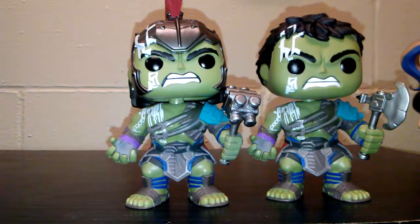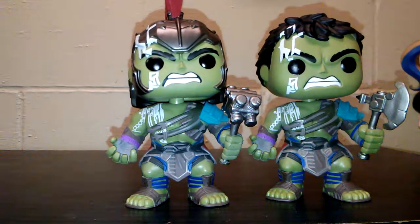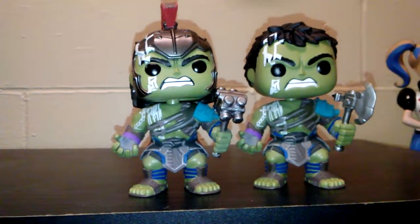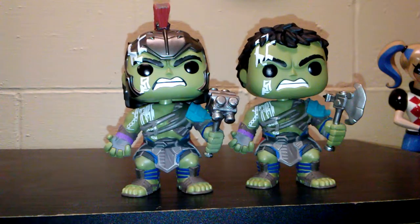I believe there is a third one, which is the giant version. It was a Target exclusive but they discontinued it because the hammer kept breaking, so we will never get it again. If you have it, congrats — I'm jealous of you. Stay tuned and we'll be doing the Hulkbuster next.